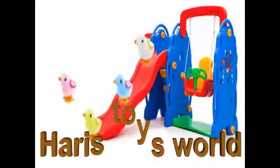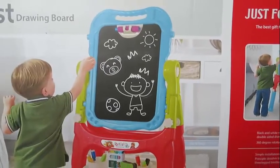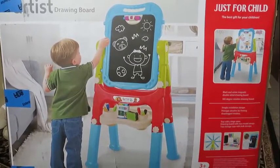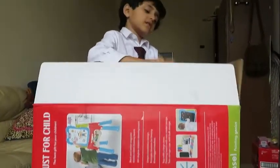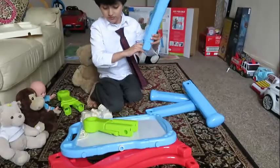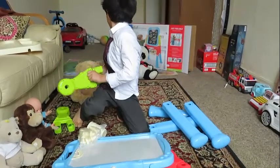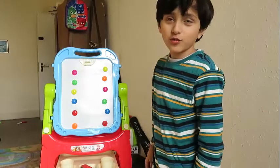Harris Toys World. Hi guys, today I'm going to tell you about colours.